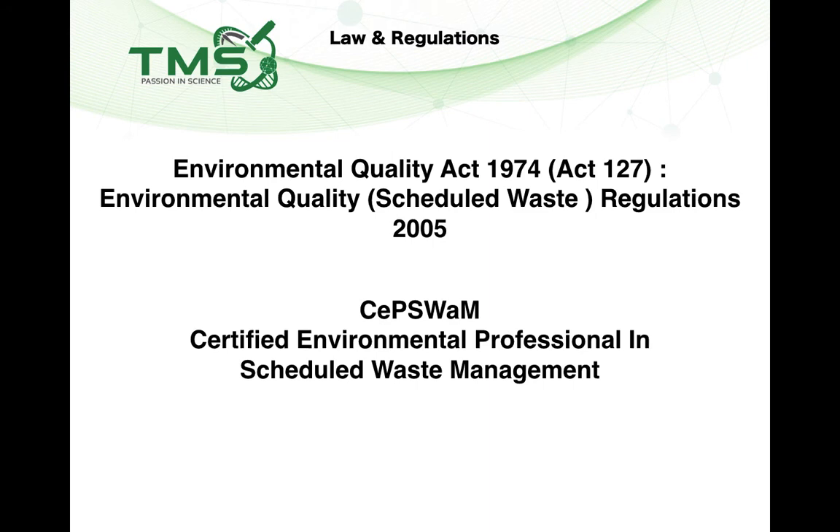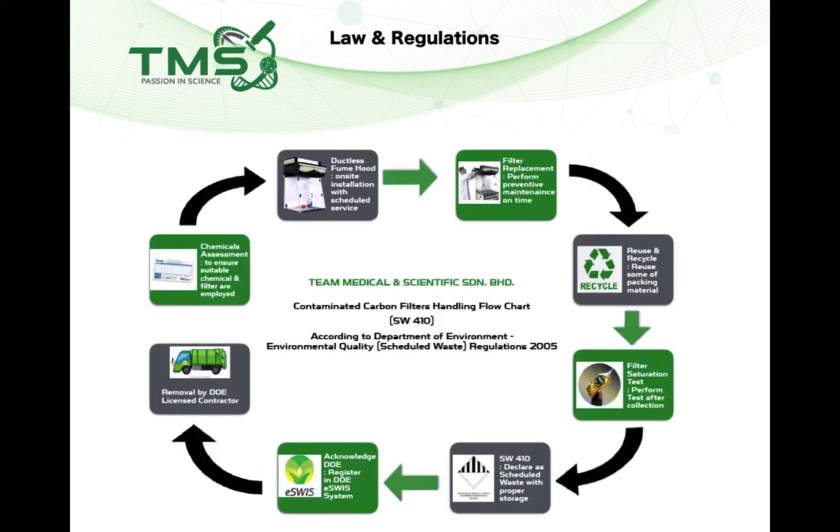If your system includes an air cleaner such as carbon filters, you will also need to properly handle and dispose of the used carbon filters, which are categorized as Scheduled Waste. Under the Environmental Quality (Scheduled Wastes) Regulations 2005, you need to engage a competent person — a Certified Environmental Professional in Scheduled Waste Management (CEPSWAM) — to help dispose of the used carbon filters. The Scheduled Waste code for used carbon filters is SW410. This competent person will engage licensed contractors and transporters to dispose of the used carbon filters.